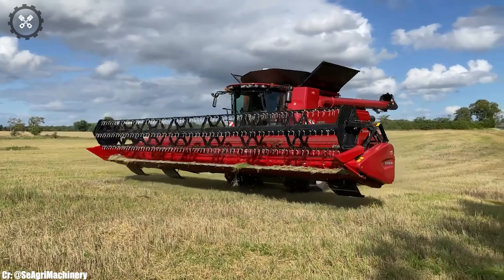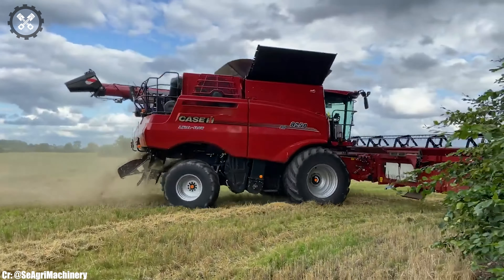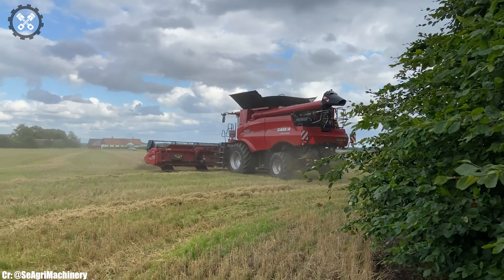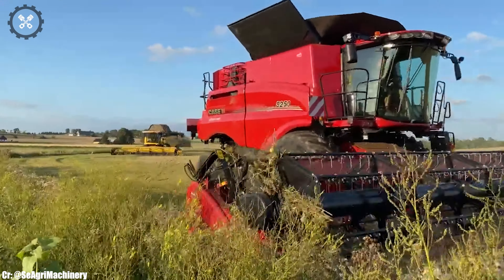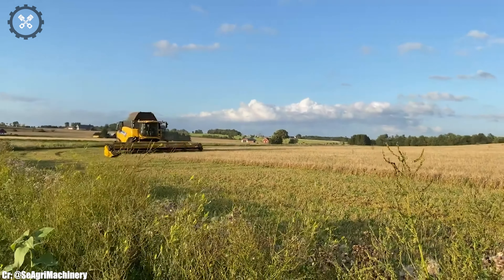Equipped with advanced precision farming features, including GPS-guided navigation and yield monitoring, the CR 9080 empowers farmers to optimize crop yields, reduce waste, and make data-driven decisions for sustainable farming practices. In essence, the New Holland CR 9080 is the embodiment of power and intelligence in combine harvesters, enabling farmers to achieve remarkable harvests efficiently and sustainably.